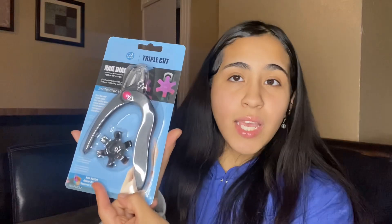And then I got this curly nail clipper. Because I'm about to order a UV light — like a gel UV light — so when I do my nails, they look shiny and really nice.